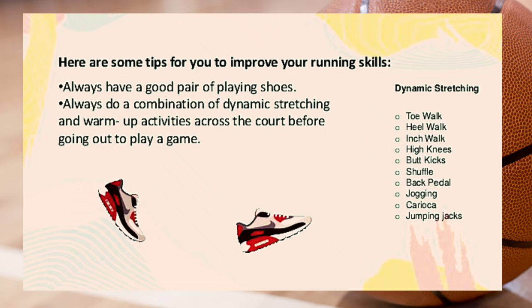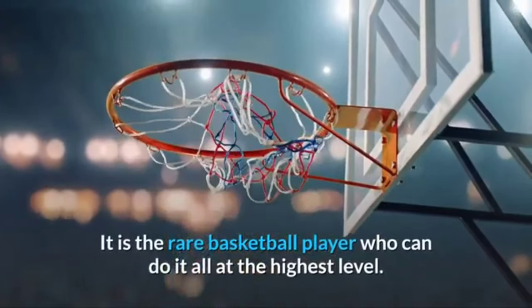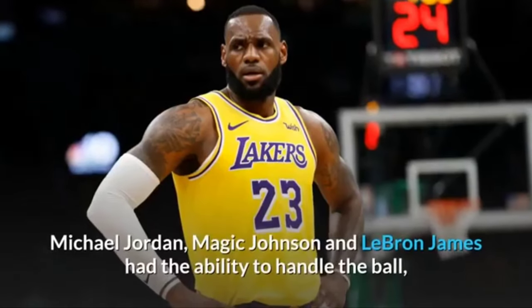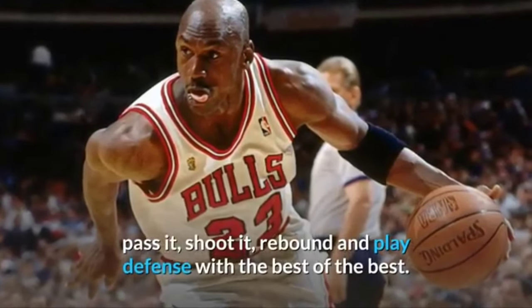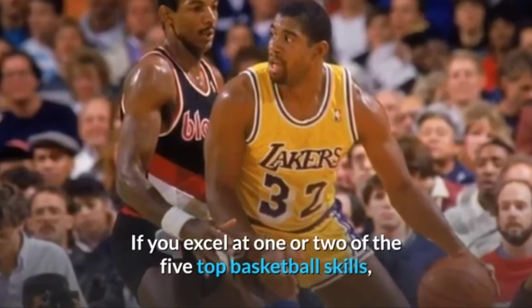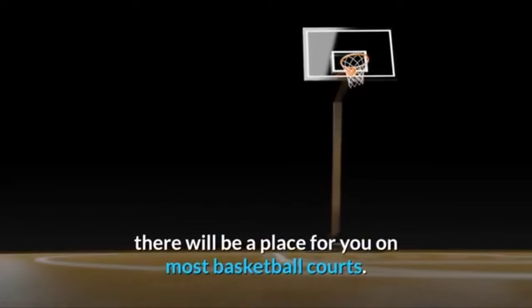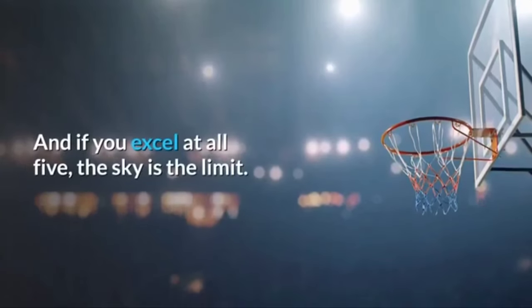Dynamic stretching includes toe walk, heel walk, inch walk, high knees, butt kicks, shuffle, back pedal jogging, karaoke, and jumping jacks. It is the rare basketball player who can do it all at the highest level. Michael Jordan, Magic Johnson, and LeBron James had the ability to handle the ball, pass it, shoot it, rebound, and play defense with the best. If you excel at one or two of the five top basketball skills there will be a place for you, and if you excel at all five, the sky is the limit.